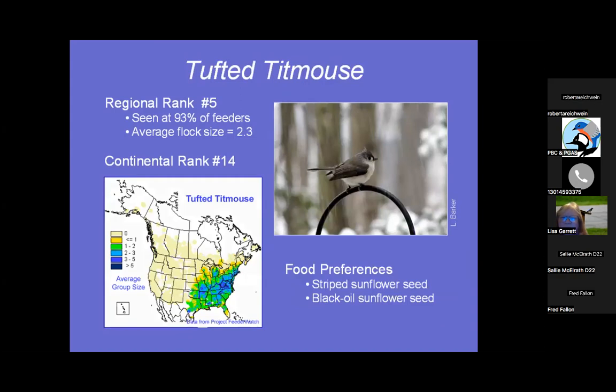Tufted Titmouse — number five, seen at 93% of feeders. So cute with that tufty head. People used to say to me at the wild bird center, 'I want to feed those little cardinals that are gray.' I'd ask what they meant, and they'd say 'the little miniature cardinals but gray.' I said, 'You mean Tufted Titmice?' They said, 'Oh, they have their own name?' I was like, I'm going back to being a naturalist.